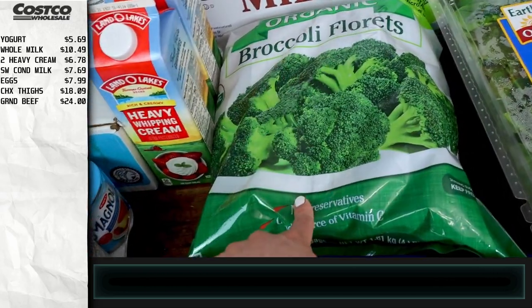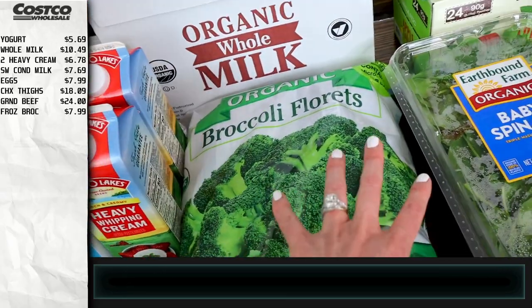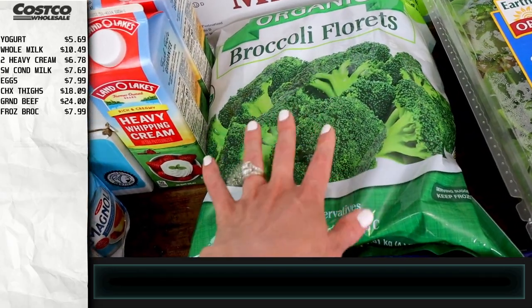Moving on to vegetables — we've got some frozen broccoli here. This is the organic kind and it comes with four different steamable bags, which is super convenient and easy. It's just a good thing to have in the freezer when we need some vegetables.